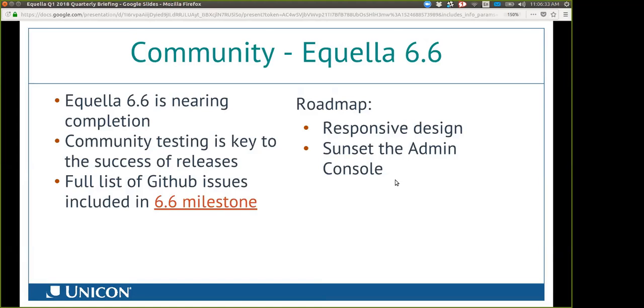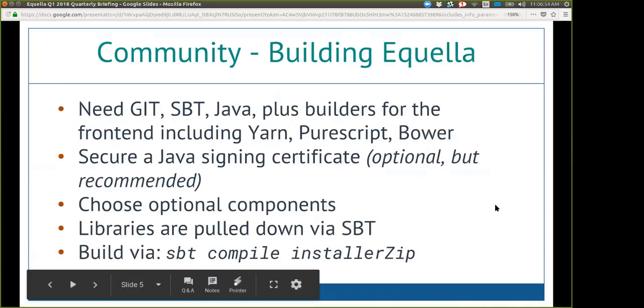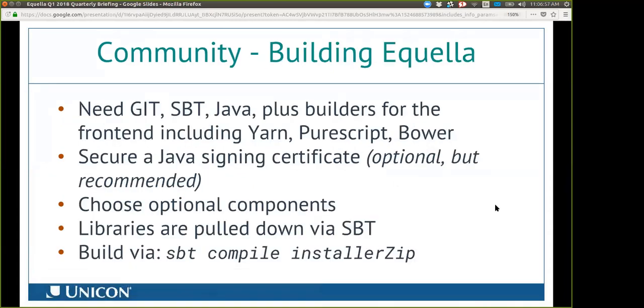As part of that, we are also driving to sunset the admin console and any other Java applications that a client would need. So really, all you should need eventually for Aquila is to have a web browser. Companies like Etelax and Unicon can assist you with building Aquila if you have an agreement with us, but you can also go out and do it yourself.